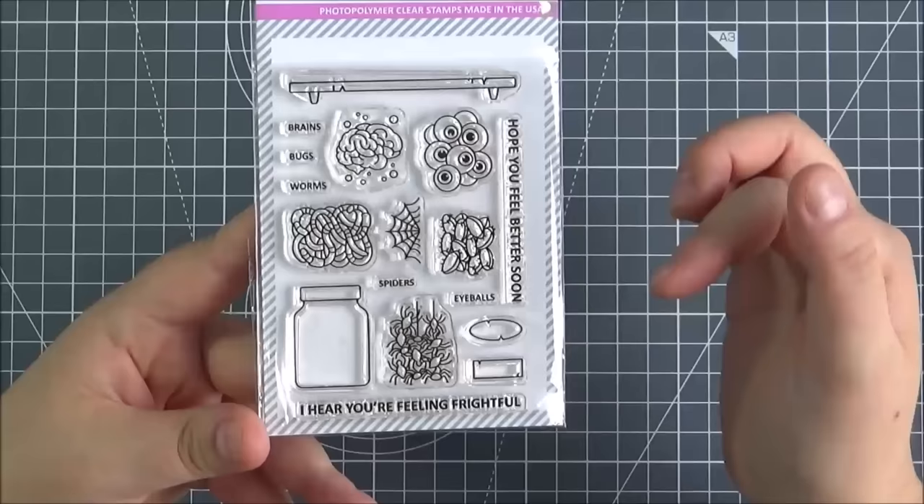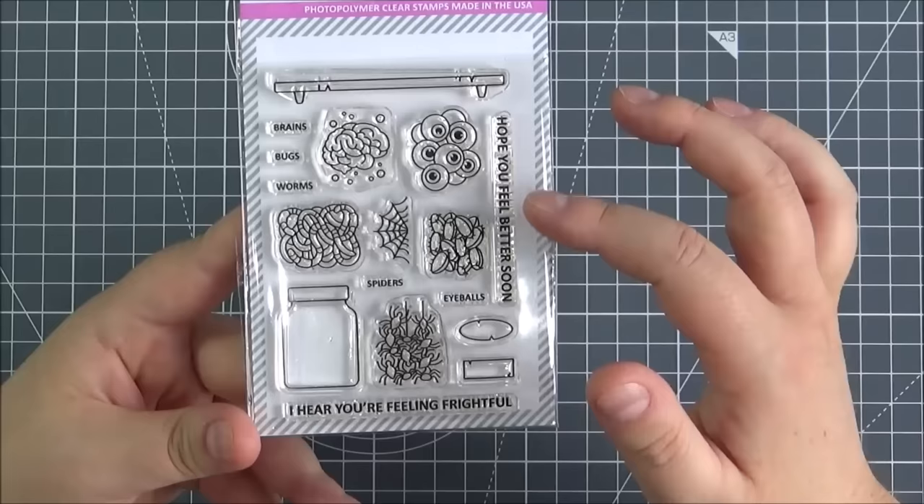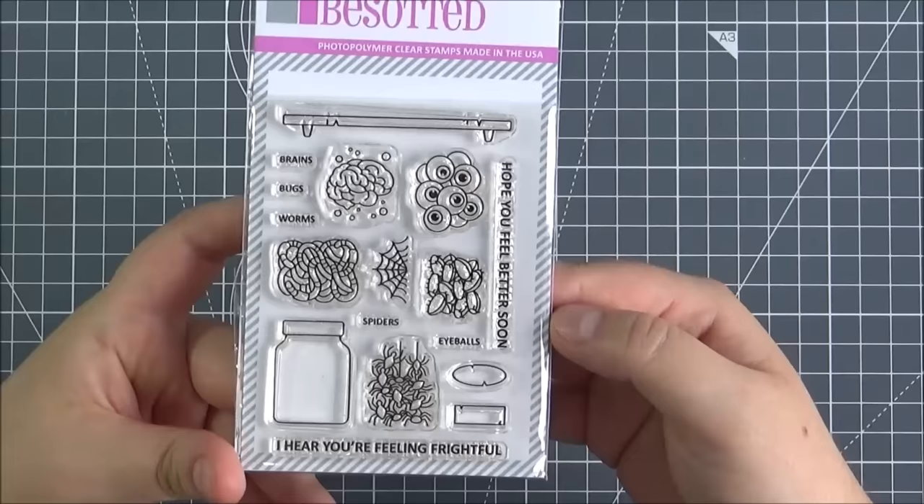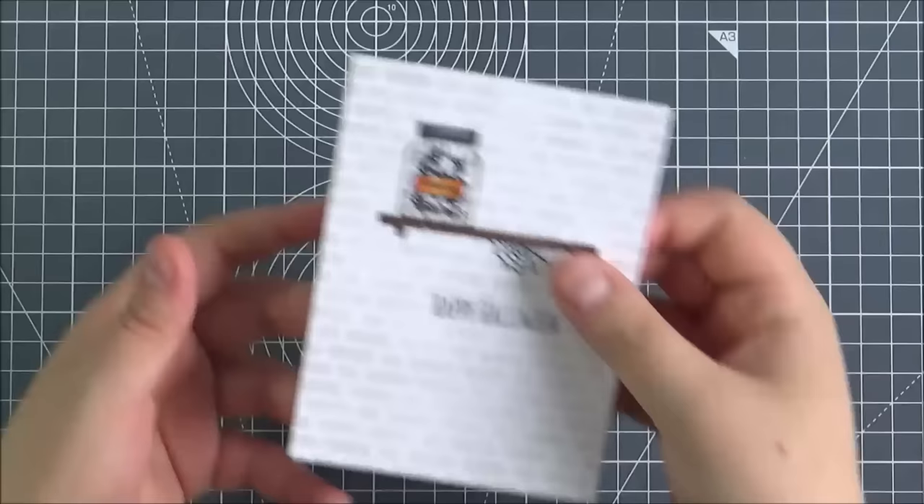Although it's kind of more Halloween-themed, Stephanie has made the sentiments get well sentiments, which I thought would be quite fun. So you've got 'Hope you feel better soon' and 'I hear you're feeling frightful.' It's a really great set that you could obviously use for get well, like it's kind of made for, and then also for Halloween as well, which I thought was quite fun.